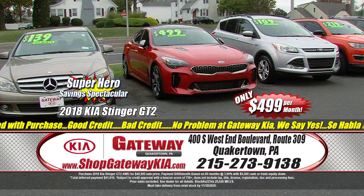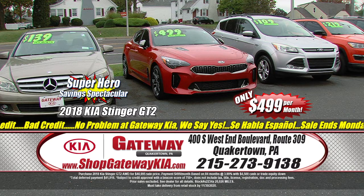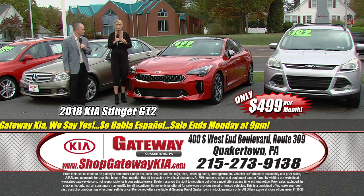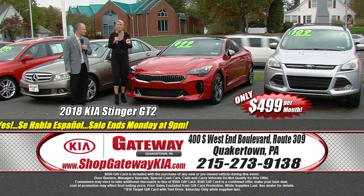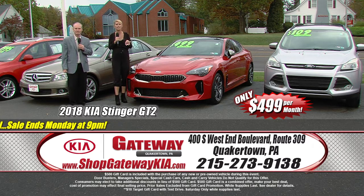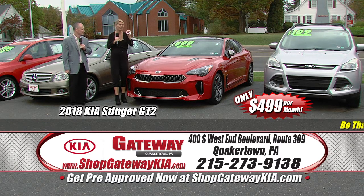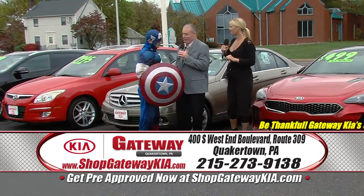Kia Stinger time! We've got the pick of the litter when it comes to Stingers this month. It's a 2018 Kia Stinger GT2 in gorgeous Hyacoma Red — fully loaded. Everything you want in a Stinger, a luxury vehicle, a sports car — this one's got it. Gorgeous inside and out: navigation, heads-up display, power panoramic sunroof, leather interior, heated and cooled seats, V6 power, all-wheel drive. Get down here and take a test drive — it's only $499 a month.